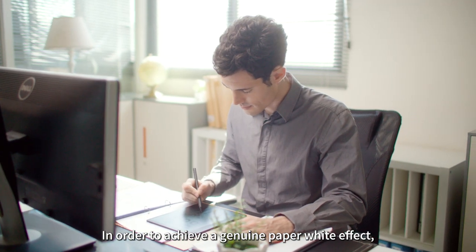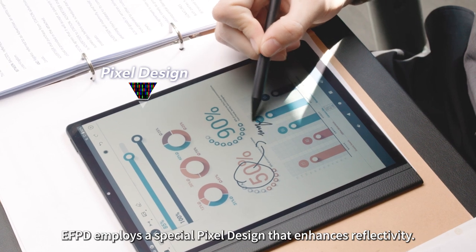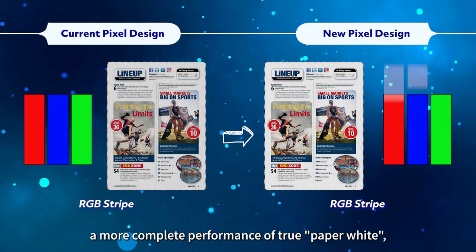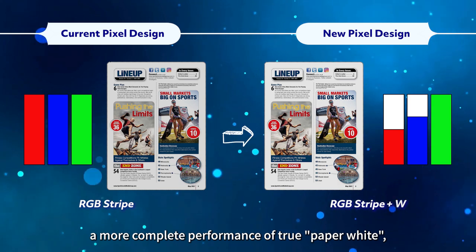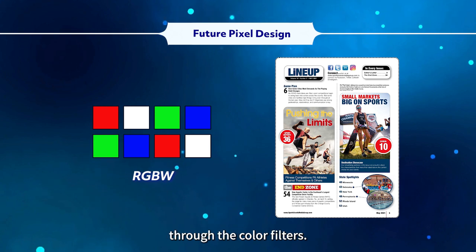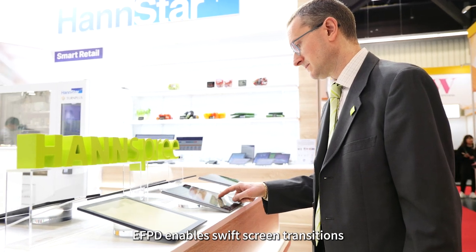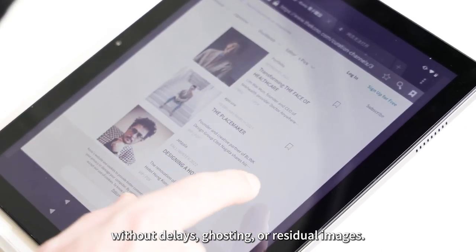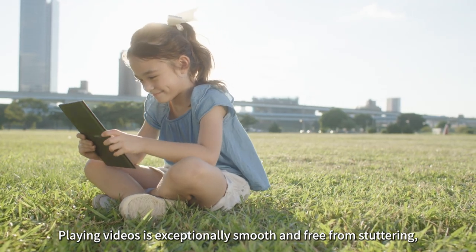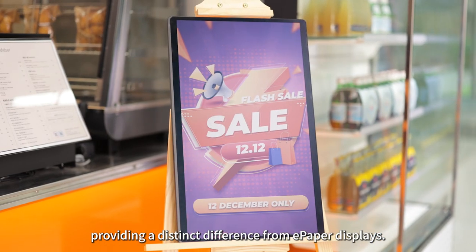In order to achieve a genuine paper white effect, eco-friendly paper display employs a special pixel design that enhances reflectivity. This enhancement allows for a more complete performance of true paper white, ensuring a more accurate restoration of colors through the color filters. Eco-friendly paper display enables swift screen transitions without delays, ghosting, or residual images. Playing videos is exceptionally smooth and free from stuttering, providing a distinct difference from e-paper displays.